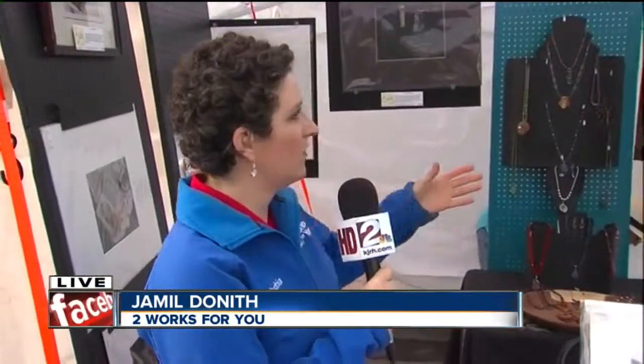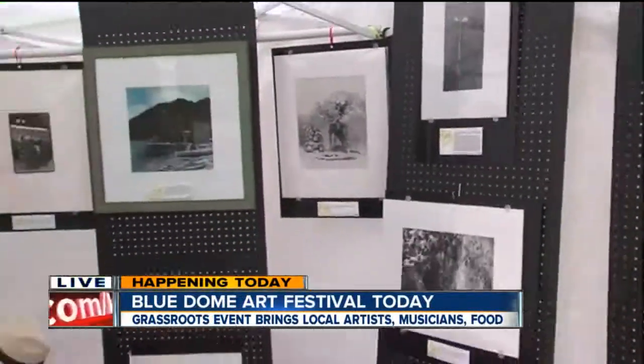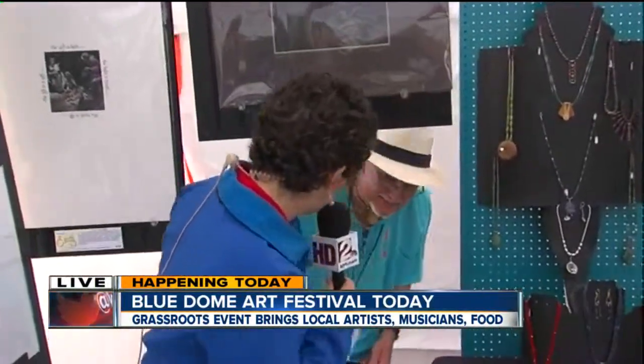Hey there, guys. Coming to you here from the Blue Dome Festival. We are actually here at a booth of photography and art, and we're going to talk to the artist. He's back here, sort of setting up — Lanny, who's part of this booth. Come on over. Everyone here is really busy setting up. So, Lanny, tell me a little bit about the name of your booth and what you have here.